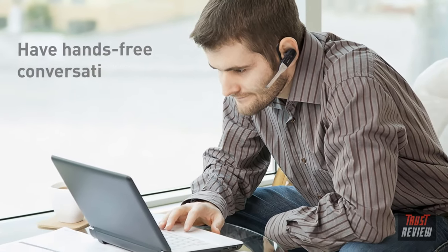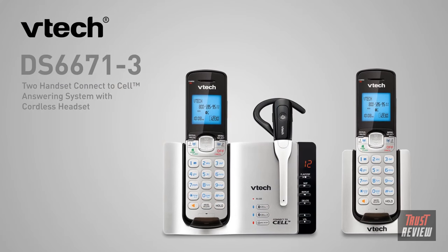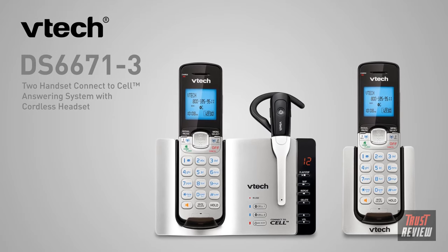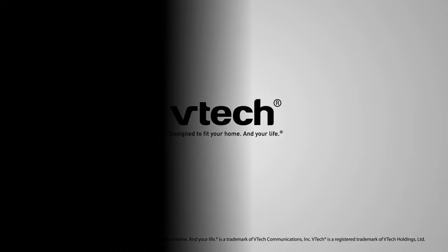Plus, with the built-in cordless headset, you can take your calls further. The DS-6671-3 two-handset connect-to-cell answering system with cordless headset — keeping you connected with freedom. VTech. Designed to fit your home and your life.